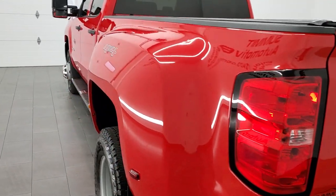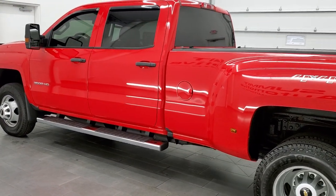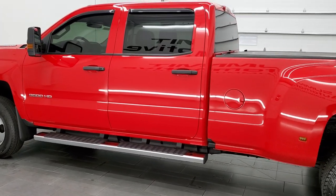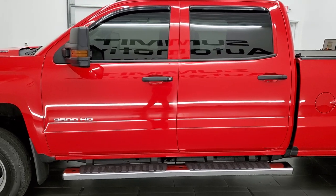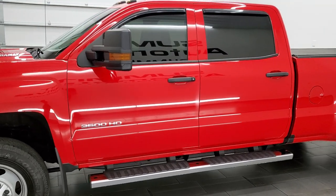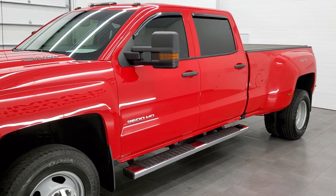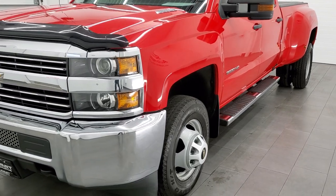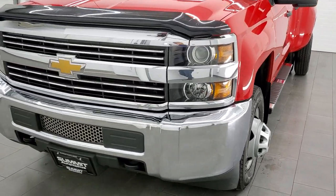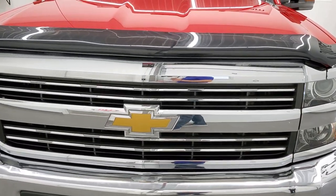This 2016 Chevy Silverado 3500 has the 6.6 liter Duramax diesel engine. It is the LML motor which pumps out 397 horsepower. This truck has been fully safety inspected by our service shop for the state of Wisconsin inspection process. It has a fresh oil and filter change, all the fluids have been checked and topped off, and this truck is 100% ready to go.